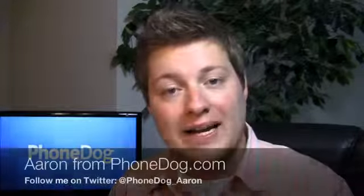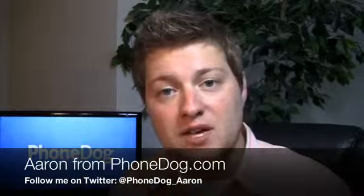4G — it's all the rage, but depending on what your personal definition of 4G is, there's probably at least one carrier out there that disagrees with you. What's going on guys? I'm Aaron from phonedog.com. Whether you think LTE, WiMAX, HSPA+, all of the above, or none of the above are 4G — whenever we get two 4G devices in the PhoneDog labs, we do a dog fight to see which one is the best.